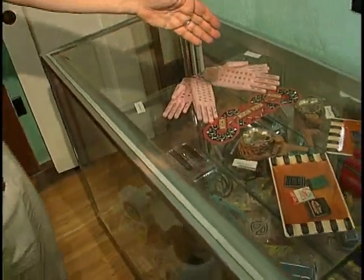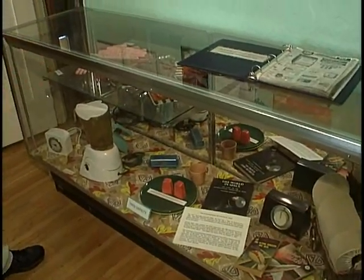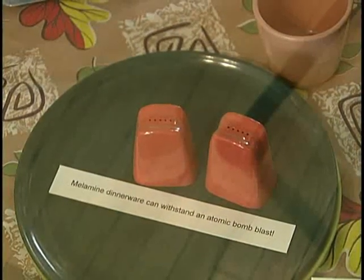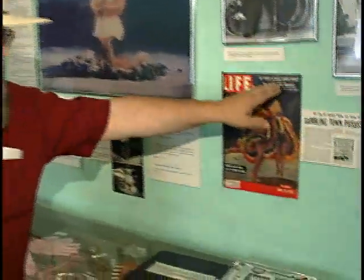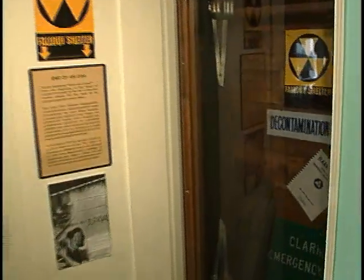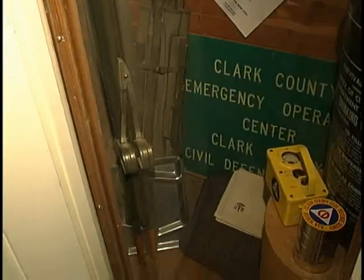We used the test site as part of our advertising. This is an atomic ashtray. This down here is Melmac — Melmac is actually the substance that survives closest to the epicenter of an atomic blast. And as I always like to point out, this is the earliest cover article about Las Vegas that asks, 'Is the boom overextended?' — and this is in 1955. There's nothing new under the sun. We also have a small exhibit here about the last of the civil defense shelters, the bomb shelters that were here in the valley. These were actually throughout the valley and we were ready just in case. Thankfully we never had to use them.